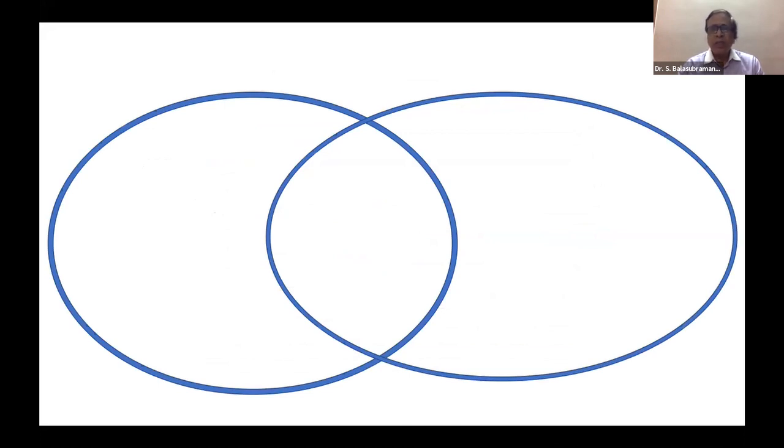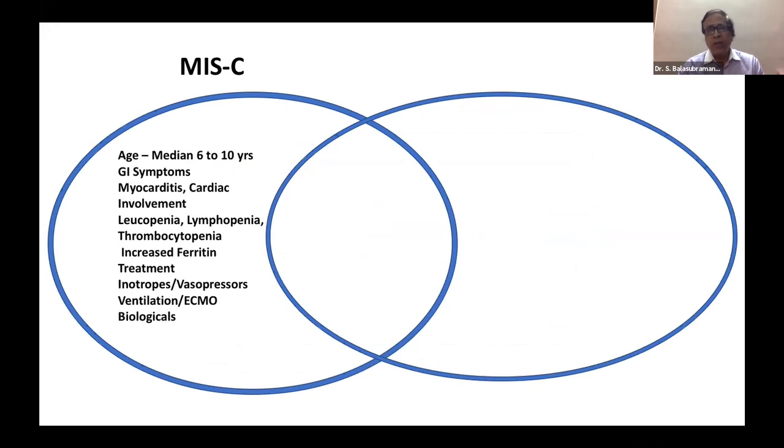At that point we had the question: is this KD or MIS-C? Looking at the literature today, there is clarity. MIS-C affects older children, above five years most commonly. GI symptoms, myocarditis, and cardiac involvement are more common in MIS-C. Leukopenia and lymphopenia are frequent in MIS-C but not in Kawasaki. Thrombocytopenia is seen in MIS-C versus thrombocytosis in KD. Ferritin is more highly elevated in MIS-C, and there is greater need for inotropes, vasopressors, ventilation, ECMO, and biologics.